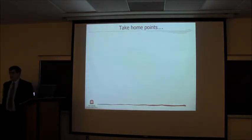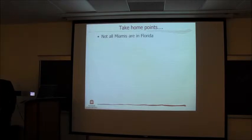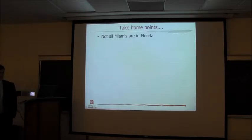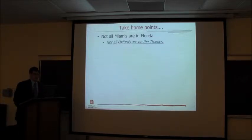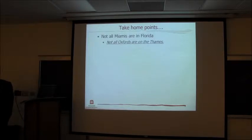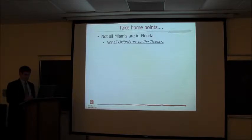Let me start off by saying the take-home points. One: not all Miamis are in Florida. Let me be very clear about this — this is Miami of Ohio. When I signed up to be a professor, it said 'of Ohio' on the back of the piece of paper and I didn't realize until after I signed it. There were no beaches and palm trees. Not all Oxfords are in England — this is Oxford, Ohio. When people go to Oxford, they know we're talking about Oxford, Ohio, not the other Oxford.